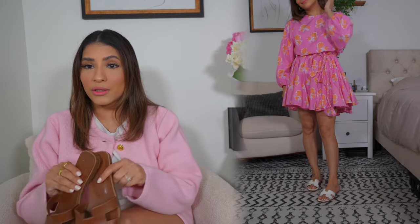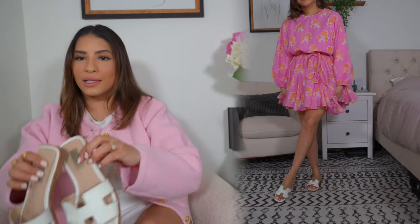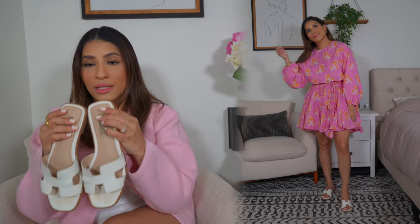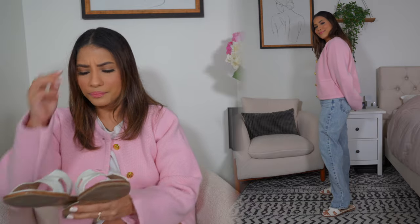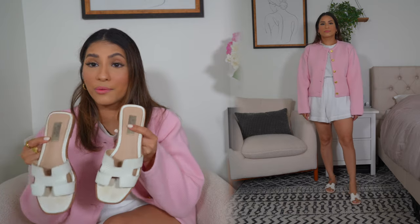If you don't want to splurge on the Hermès, I also have a very similar pair from Steve Madden. I've had these longer and I love them — they're super comfortable and much more affordable. They also come in a tan color and more colors as well. It's a really great casual slip-on sandal that goes with everything, perfect for spring and summer.